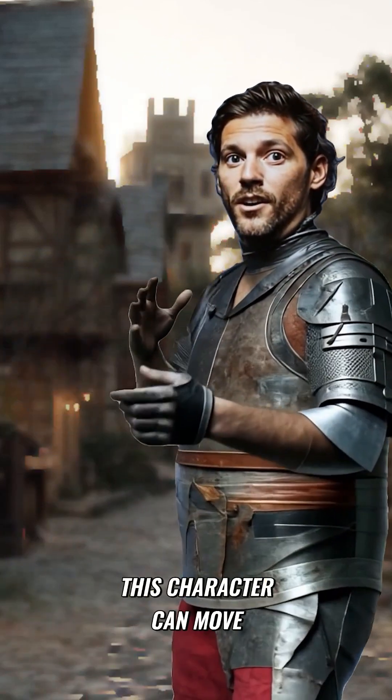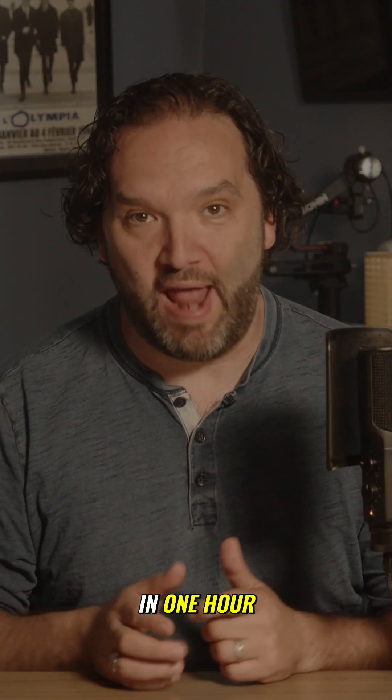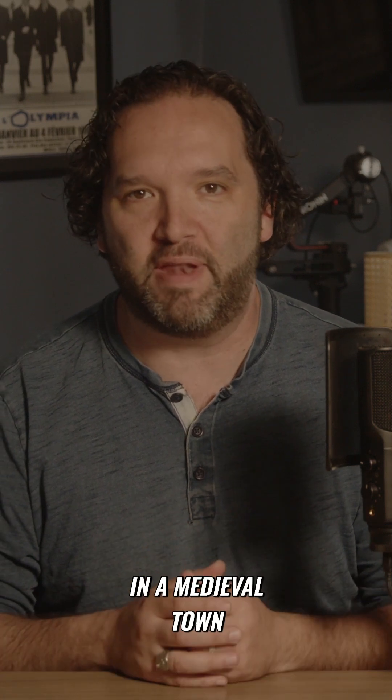I'm seeing how this character can move around in a space. I made this in one hour. I combined Mid-Journey, Runway, 11 Labs, and After Effects to transform myself into a fully armored knight standing in a medieval town.